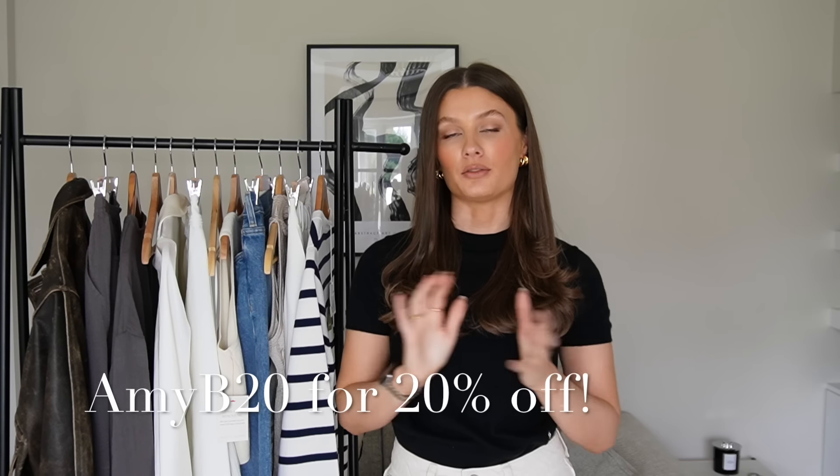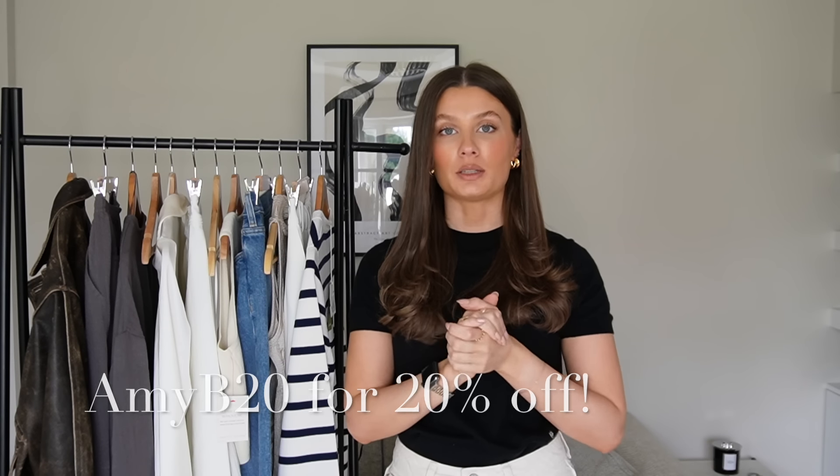The start of this video is in collaboration with Lily Silk, a brand you would have heard me mention time and time again. I've worked with them so many times here on my YouTube channel and I adore their pieces. They have great basics and essentials for all year round. You can use my code AmyB20 for 20% off everything at Lily Silk — I'll pop it on the screen. It's a fantastic time to have a browse and pick something up.